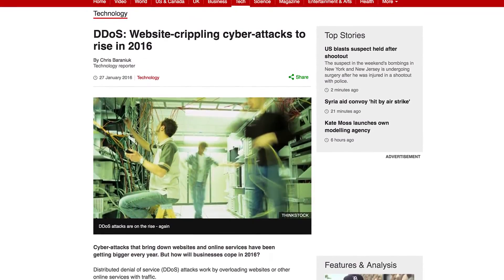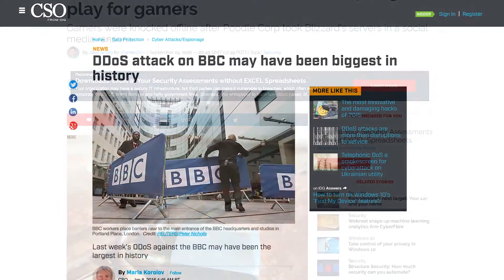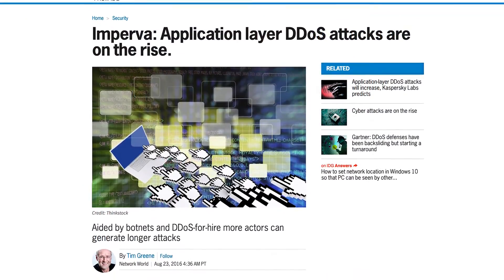Distributed denial of service, or DDoS, has gone through more innovation than any other threat vector. This is not to undermine the tremendous evolution we have seen in malware or any other vector. However, with DDoS, no one would have ever imagined it reaching the sophistication it has now — from being a collection of headless zombies targeting hapless endpoints to modern-day DDoS attacks which have evolved into flexible, sophisticated, intelligent killers that can attack network bandwidth, CPU, memory resources, or even vulnerabilities within applications and protocols.